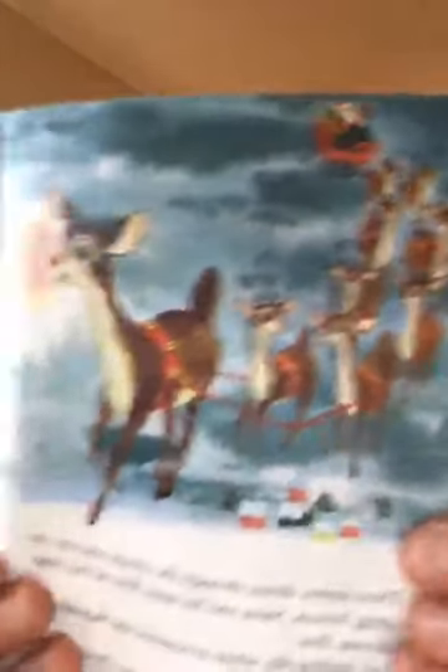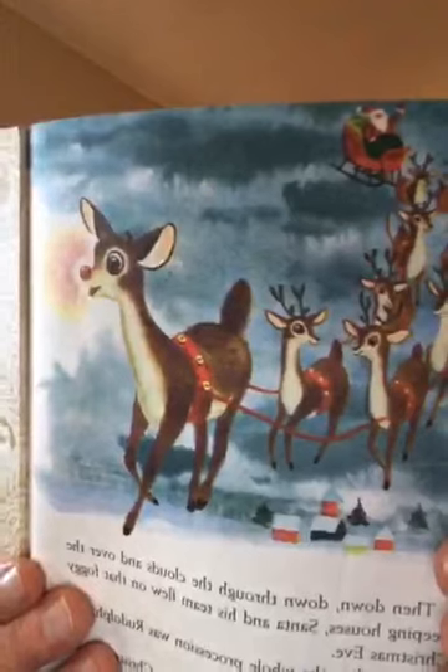All the other reindeer were excited to see Rudolph. Donner and Dancer helped him put on his harness and Cupid gave him a nice present. Now everybody realized that without Rudolph they might not even be able to do what they needed to do that night. Then down through the clouds and over the sleeping houses, Santa and his team flew on that foggy Christmas night — with Rudolph at the front leading the entire procession.